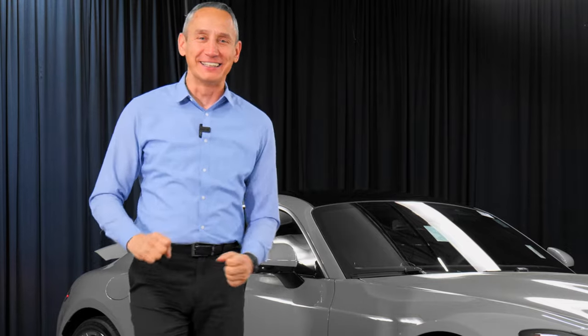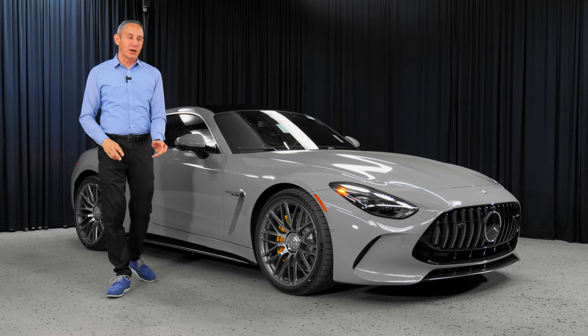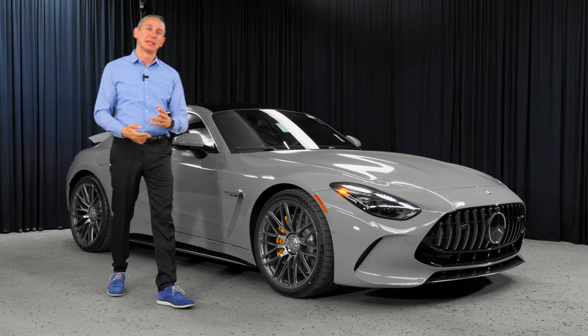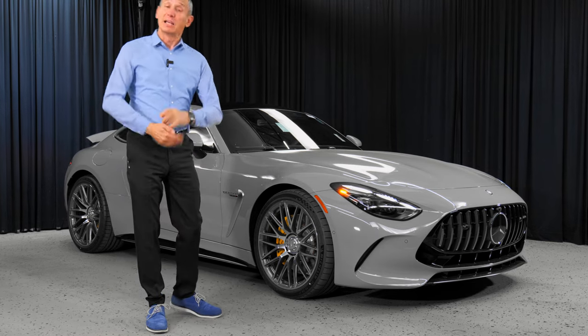This is an exciting car and an exciting day for us — we just got the vehicle, so I'm using this opportunity while it's still here on the showroom floor to tell you more about it.